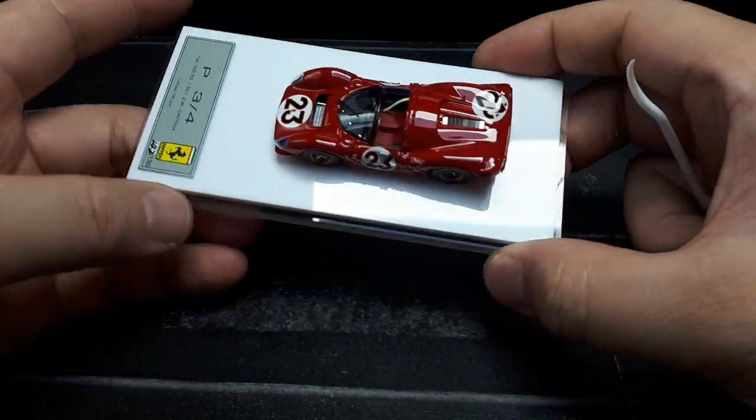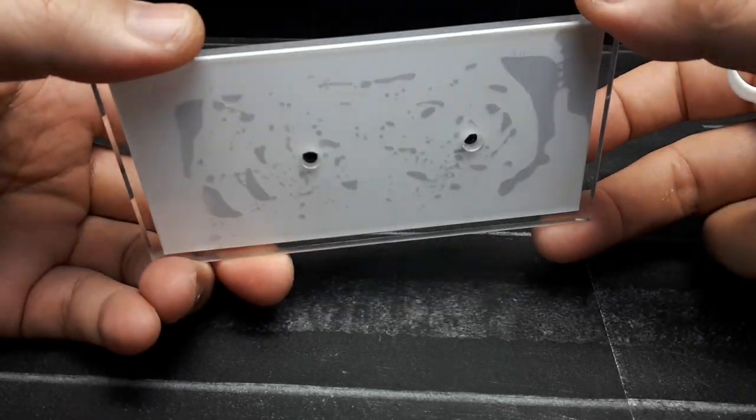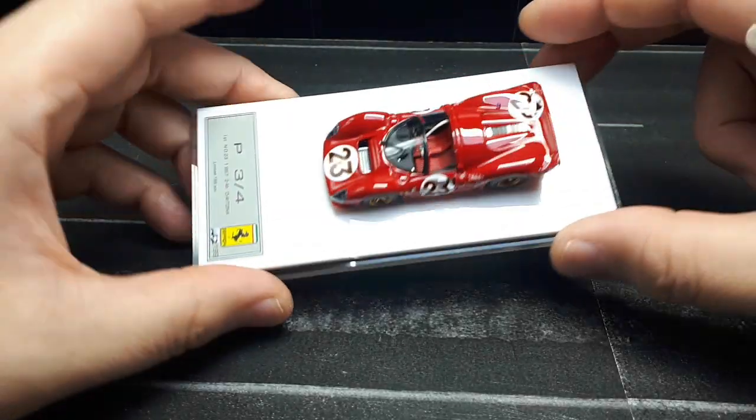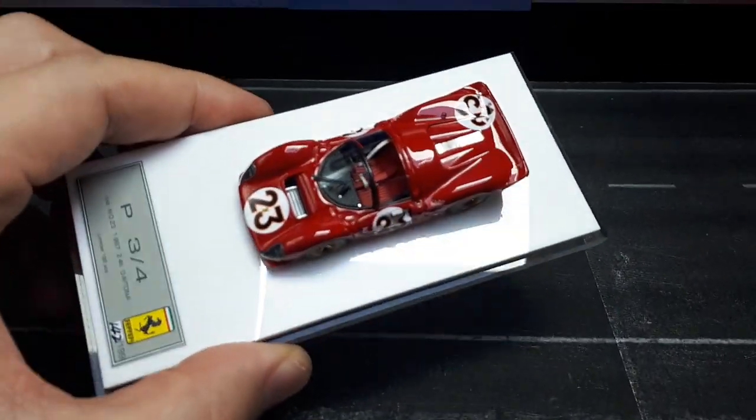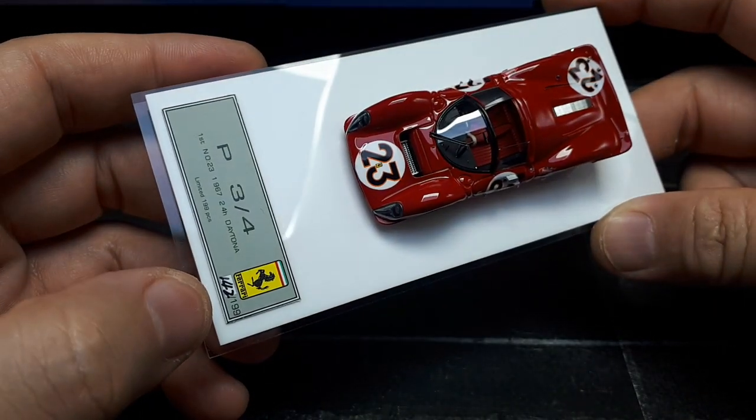Just like the other model I reviewed, it's got this acrylic base — it looks like they're laser cut, and there's the acrylic glue. There are two screws holding it together, and hopefully I won't have to take this off the base or take it apart.